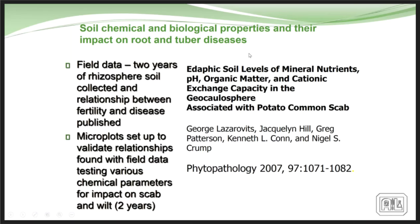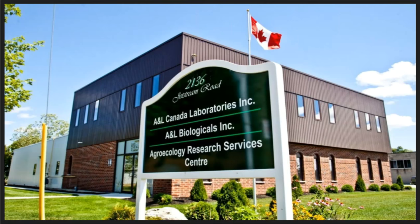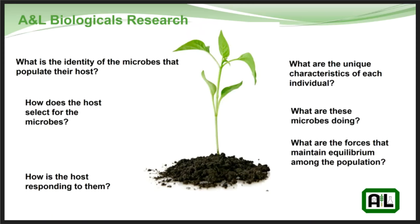In 2010 we started A&L Biologicals, with the whole drive to bring some of this technology to the forefront and continue research on soil health. We wanted to identify the microbes that populate the host as endophytes and in the rhizosphere, understand how the host selects for these microbes, how it responds to them and why, what the unique characteristics of each organism are, and what forces maintain equilibrium among the diverse populations.